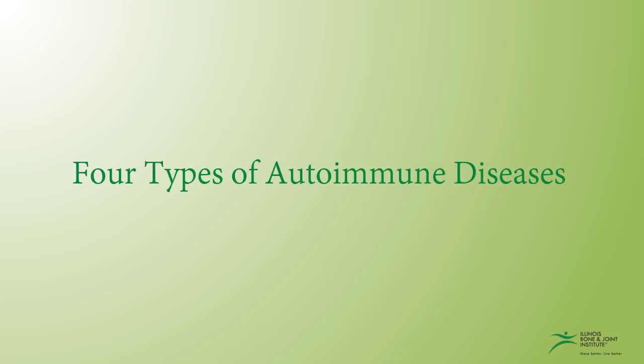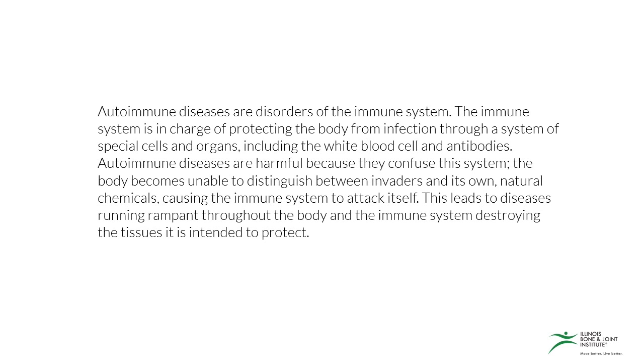In this video you're going to learn about four types of autoimmune diseases. Autoimmune diseases are disorders of the immune system. The immune system is in charge of protecting the body from infection through a system of special cells and organs, including white blood cells and antibodies. Autoimmune diseases are harmful because they confuse this system — the body becomes unable to distinguish between invaders and its own natural chemicals, causing the immune system to attack itself, destroying the tissues it is intended to protect.